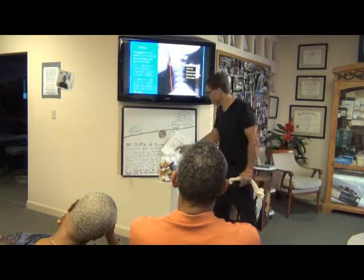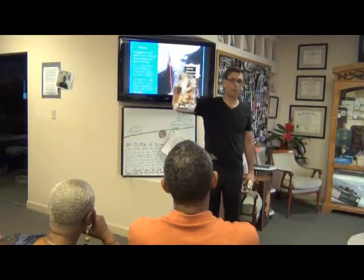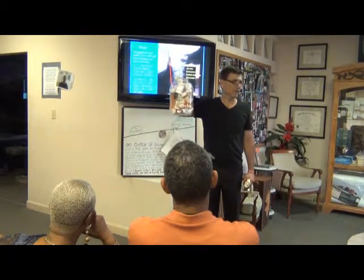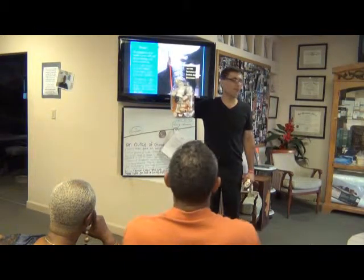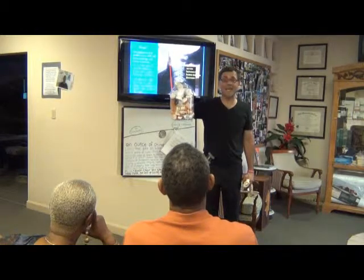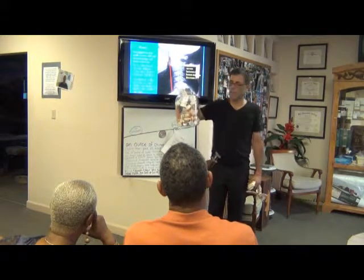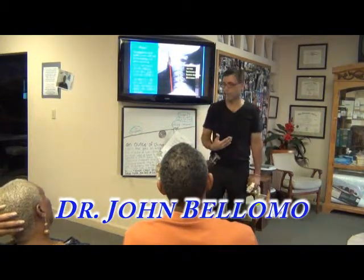Let me ask you a question: what pill do we take to heal this? What herb do we take? What vitamin? What supplement? No — nothing. That's why the chiropractor has to be grounded in pure chiropractic.